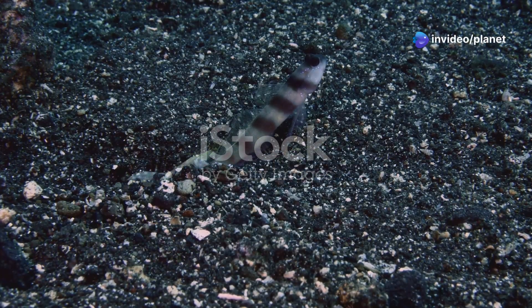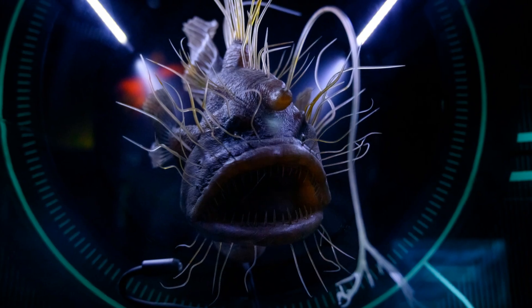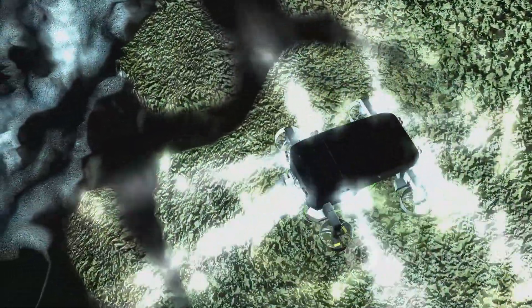Welcome to our deep dive into the mysterious world of the ocean's depths. Here, sunlight fades and pressure mounts, creating a realm where life has adapted in extraordinary ways. Today, we're uncovering the top ten deep sea creatures you've probably never seen before. Prepare to be astonished by the remarkable resilience and bizarre beauty of these denizens of the deep, hidden beneath the waves.